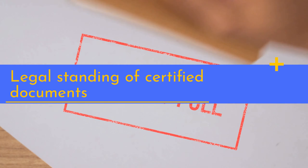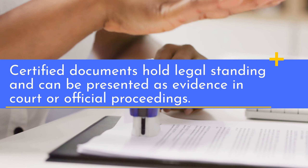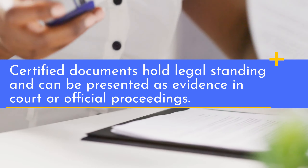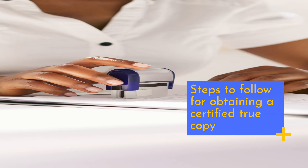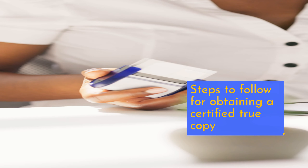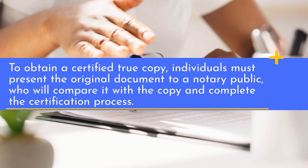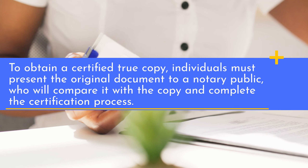Certified documents hold legal standing and can be presented as evidence in court or official proceedings. To obtain a certified true copy, individuals must present the original document to a notary public, who will compare it with the copy and complete the certification process.